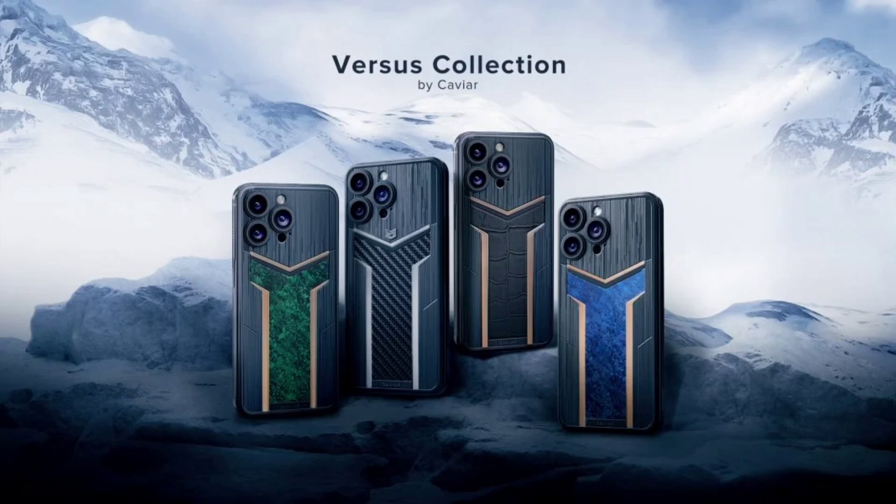Price-wise, the collection starts at $6,860 for the iPhone 15 Pro Windstorm, with the Viking model being the most expensive at $9,000. The Burdent and Nord models are priced similarly to the Windstorm. Each of these models is part of a limited edition, with only 17 units available for the Viking and 99 units for the Burdent, Nord, and Windstorm models.